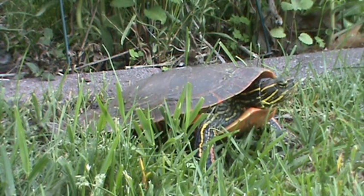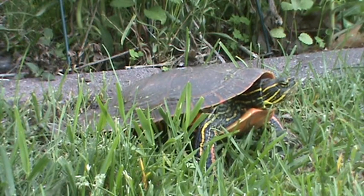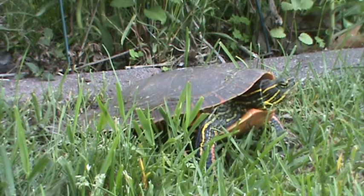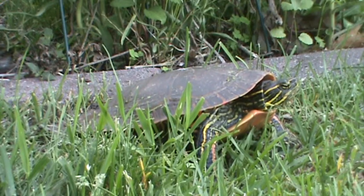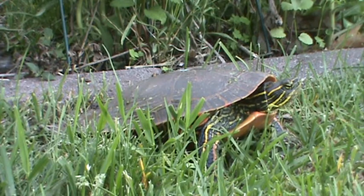And tonight, June 10th, is the night when it seems the turtles are heading out of the pond to lay their eggs. They've made it, and it's time to make their nest, dig their hole, and lay their eggs. Tonight we've got the painted turtles out and about.